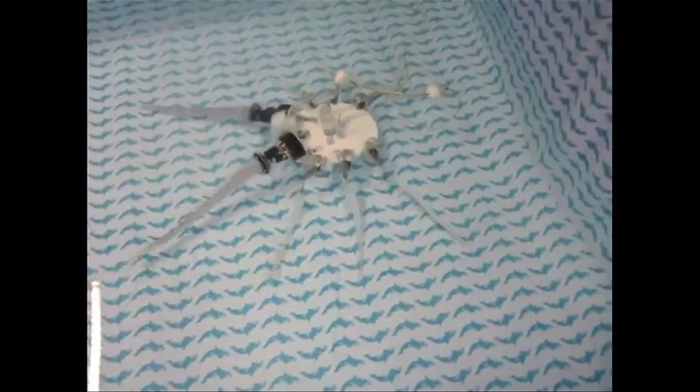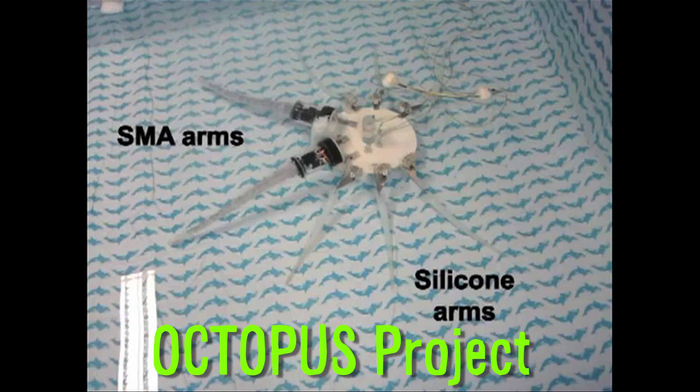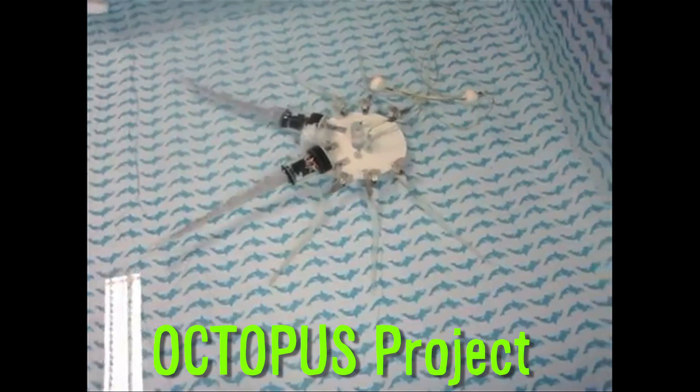Don't worry, there are also octopus robots in development. Funded by the European Commission, the Octopus Project features shape memory alloy tentacles in the front and silicone arms in the back.